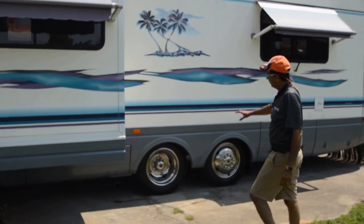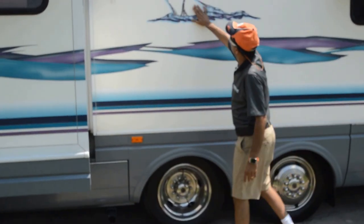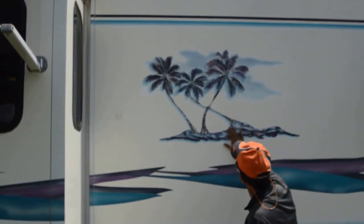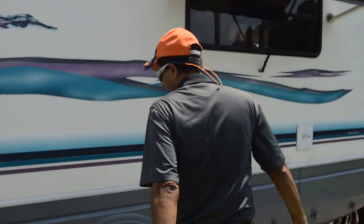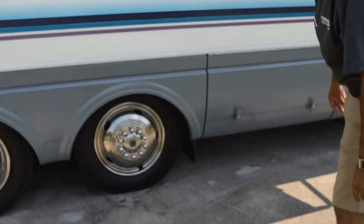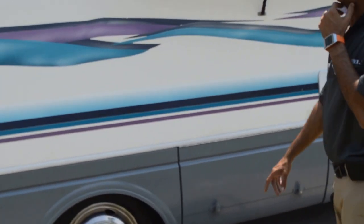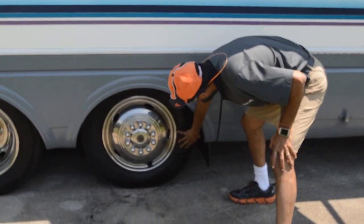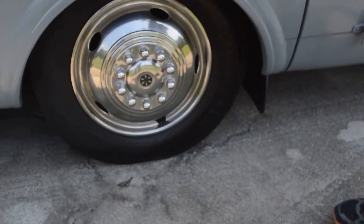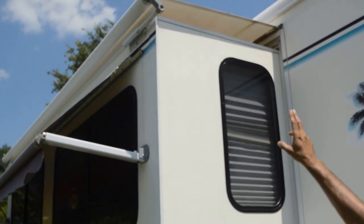It's a tag axle coach — it'll ride a whole lot better than a non-tag axle. It's like a caterpillar with more legs, it grabs more of the road. Even this Tropical graphic is not tattered or sun damaged. No dents, straight body, really good condition. Michelin tires all the way around — six new tires. A couple of the tag axle tires in the back are a little older but not showing any weather checking. The slide-out topper is less than a year old — brand new vinyl.